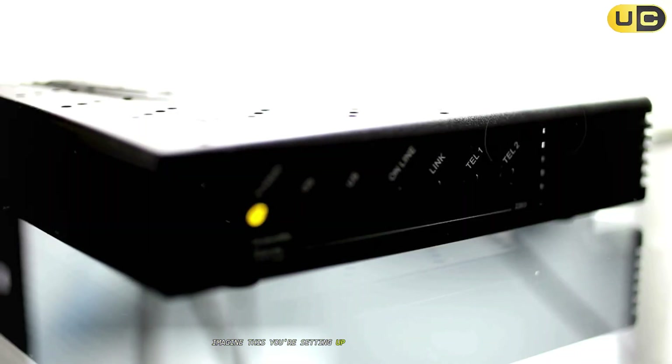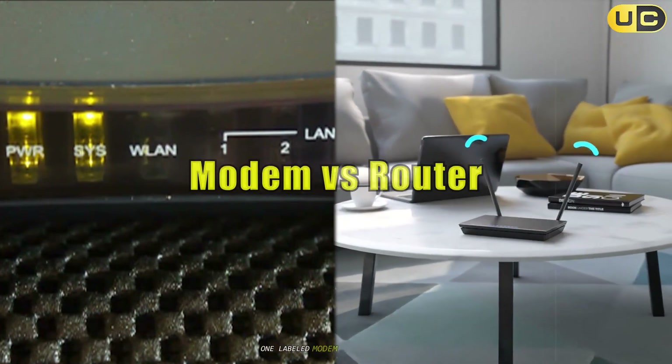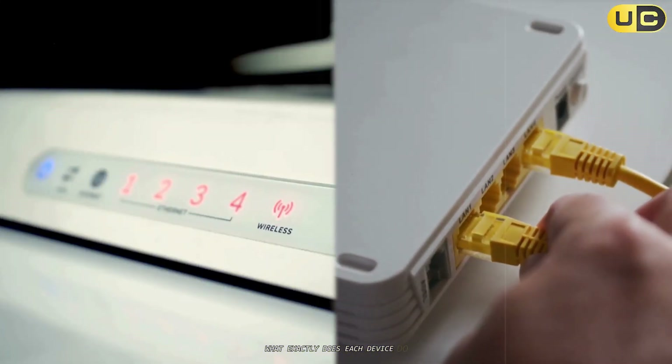Imagine this. You're setting up a new internet connection at home. The technician hands you two mysterious boxes, one labeled modem, the other router. You stare at the blinking lights, wondering what exactly does each device do?